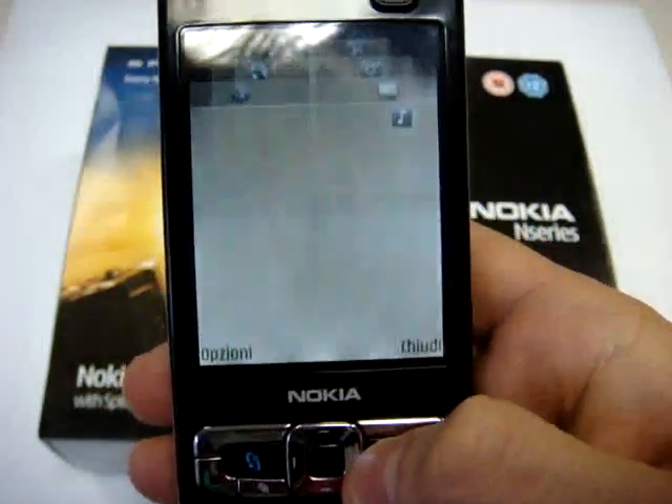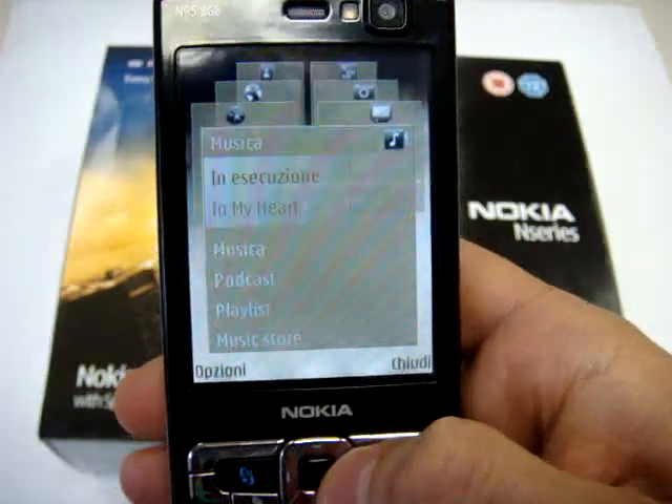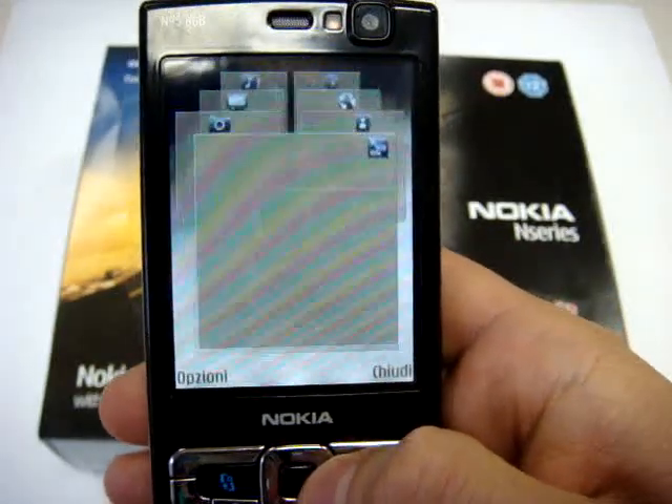On this phone you also have tab navigation, as you see. It's very very fast.